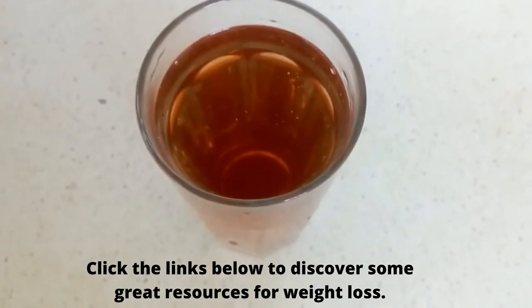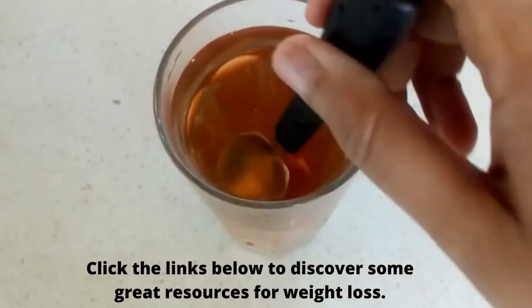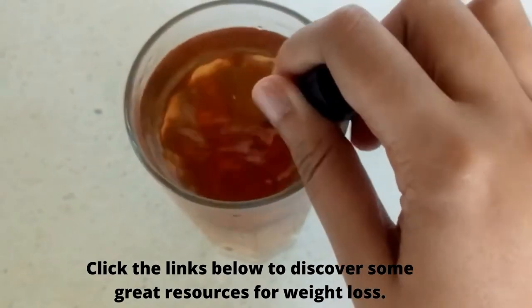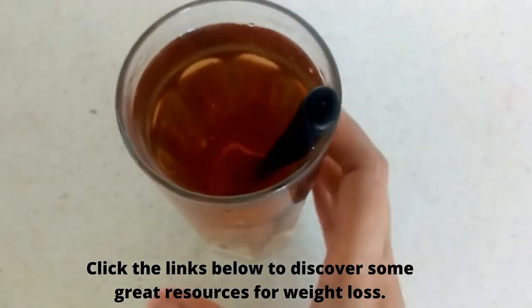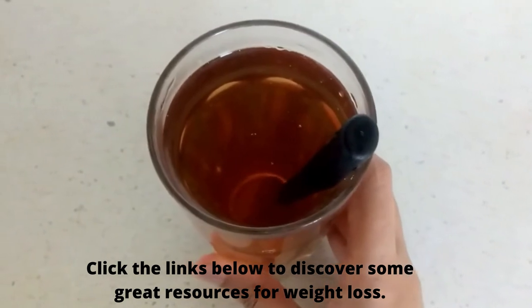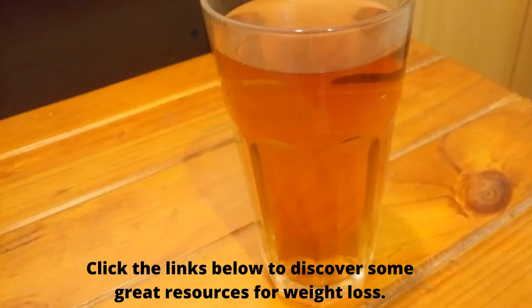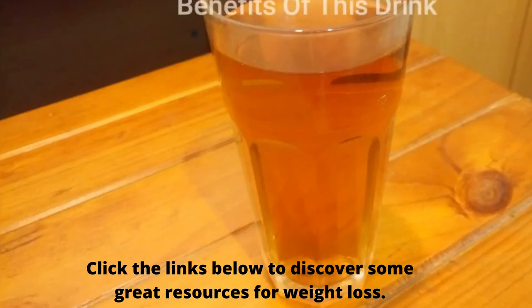Now add a teaspoon of honey into the cooled cinnamon water and mix well. The cinnamon honey drink is now ready to consume. Have this tea on an empty stomach in the morning, and for best results have another cup at bedtime.